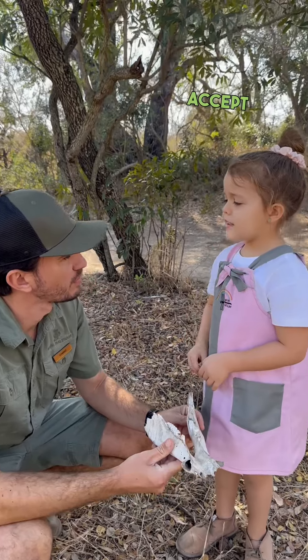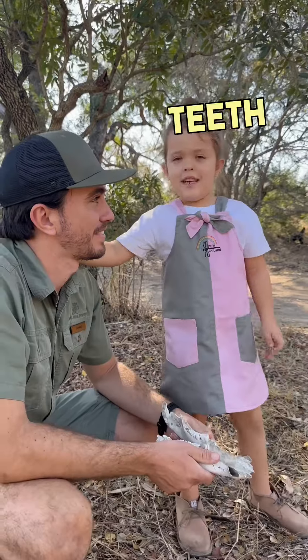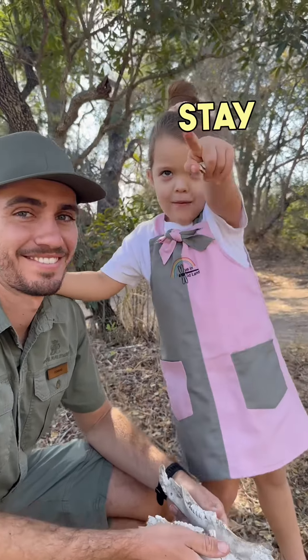Does the tooth fairy accept animal teeth? I don't think so — animals don't brush their teeth! Keep smiling and stay wild.